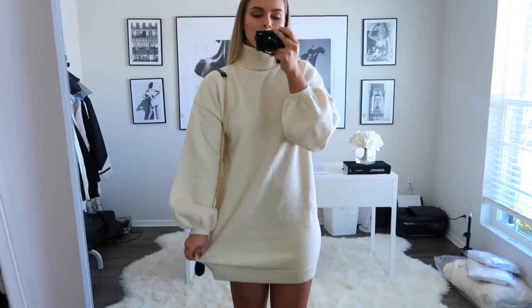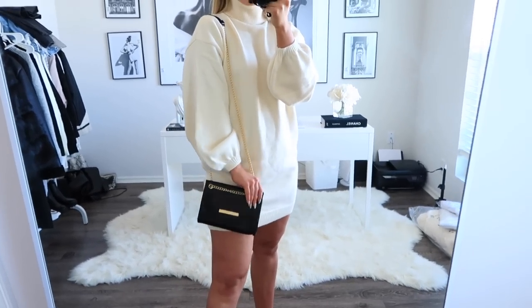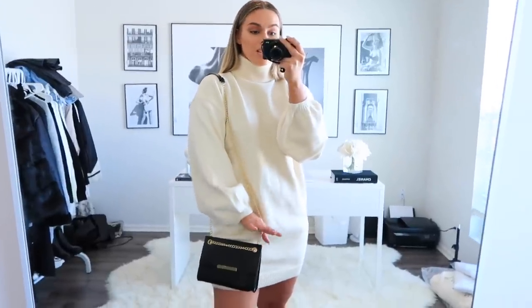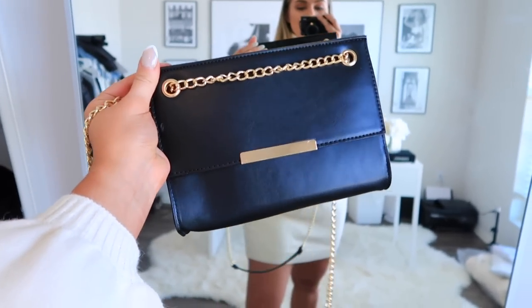This next one is just this little sweater dress — really cozy, I love the sleeves on it. It's a really great length and you can pull it down even longer if you need to. It has a really nice turtleneck that's not too tight or uncomfortable. I have it paired with this little bag. Small bags like this are just so perfect for any holiday party or gathering where you just want something to hold your phone, keys, wallet, and lipstick. I love this one.